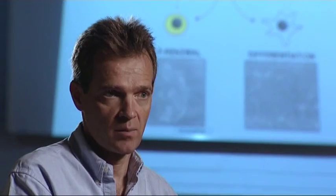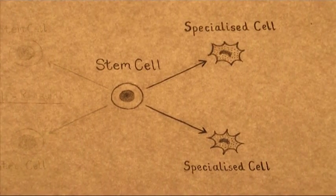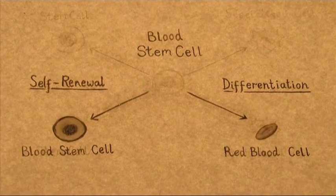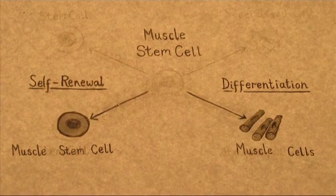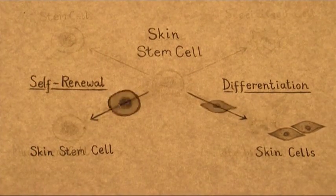So the stem cell has to make a decision. Every time it divides it produces two daughter cells, and those daughter cells can be new stem cells or they can be specialised cells. Stem cells in the adult tissues can normally only make the type of cell in that tissue. So a stem cell in the skin can make cells of the skin but it can't make blood cells, and vice versa.